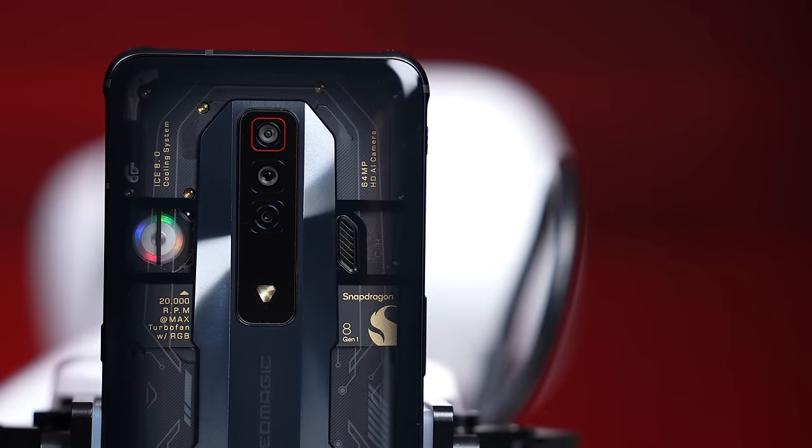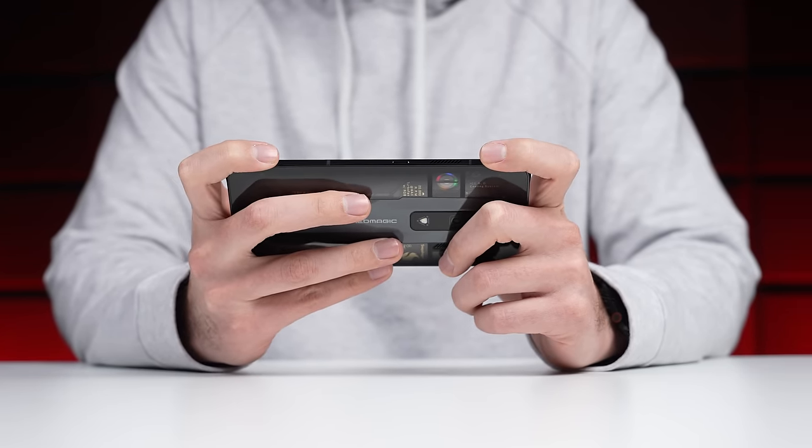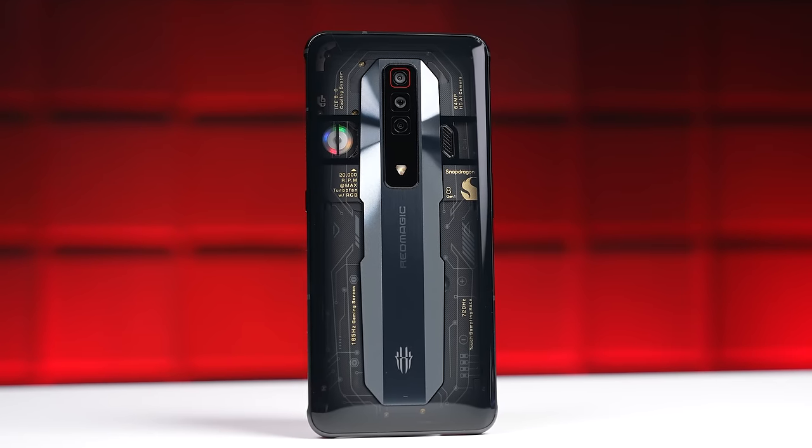You may be wondering why anybody would want all this cooling on a smartphone. For regular smartphone use, you really don't need it. But this is a gaming phone, and when you're gaming for hours and hours on end, you don't want your screen to get dim when it starts to get hot — a lot of phones do that — and you definitely don't want dropped frames if the phone thermal throttles. We did some testing, and this phone doesn't have any of those issues.